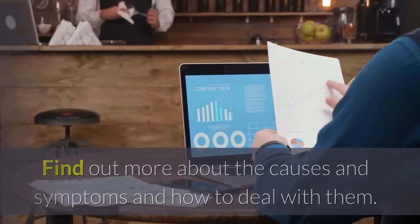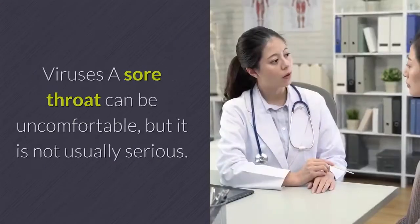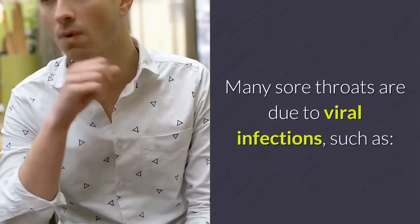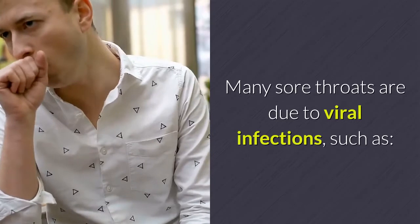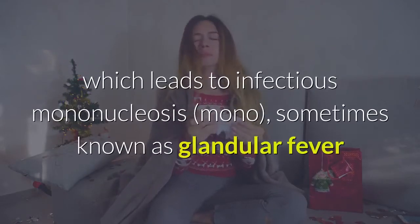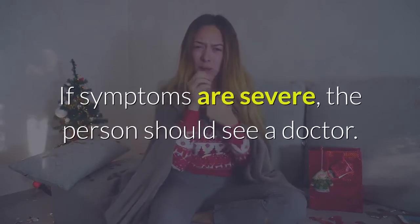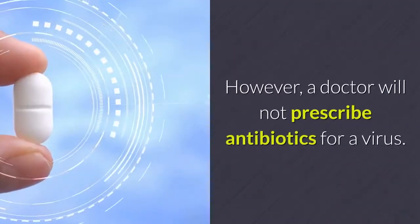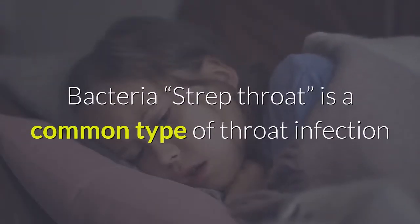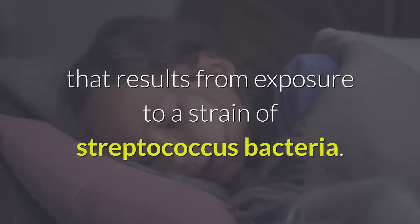Viruses and bacteria are two common causes of sore throats. A sore throat can be uncomfortable but it is not usually serious. Many sore throats are due to viral infections such as common colds, influenza, or the Epstein-Barr virus (EBV), which leads to infectious mononucleosis, sometimes known as glandular fever. If symptoms are severe, the person should see a doctor; however, a doctor will not prescribe antibiotics for a virus. Strep throat is a common bacterial throat infection resulting from exposure to a strain of Streptococcus bacteria.